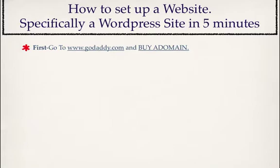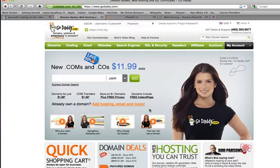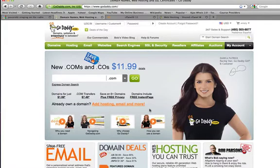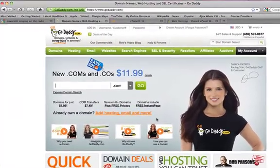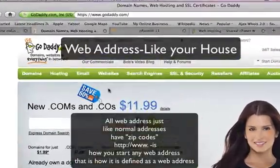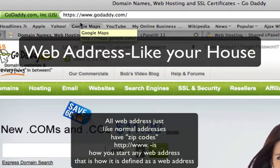First, we have to go to www.godaddy.com and buy a domain. Here we are at GoDaddy. GoDaddy is where you can purchase domain names. You can also set up web hosting and things like that. However, we're not going to use GoDaddy for the hosting — we're going to use HostGator, and I'll come to that in a minute. Now, what is a domain? A domain is a web address, such as GoDaddy.com. When you type in anything like that, it's called a domain.